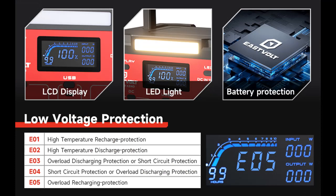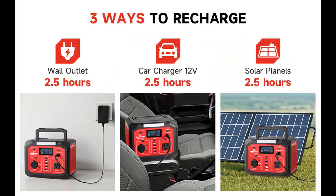LED Light: 3 modes of LED light — Lighting, SOS, and Flash. It provides 360 lumens LED lighting for outdoor use or emergency situations.